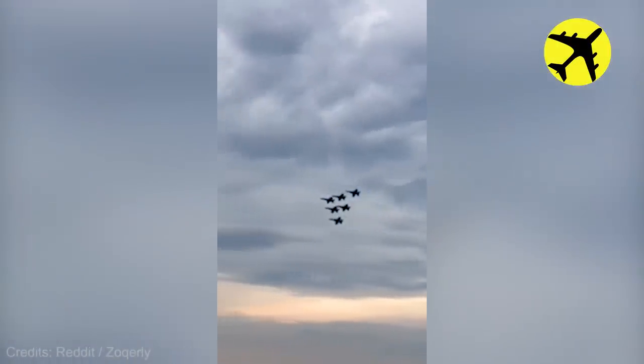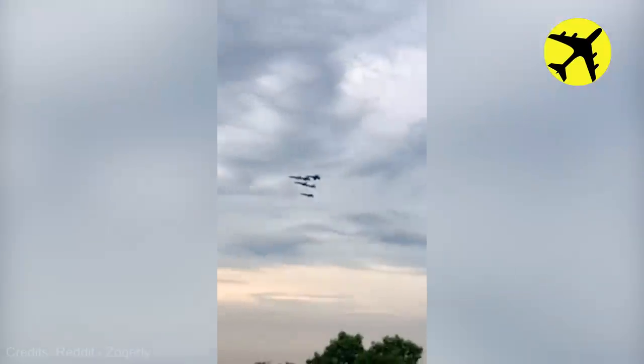Fighter jets flying in formation during the 2019 4th of July celebration.